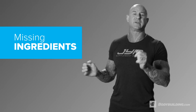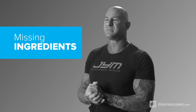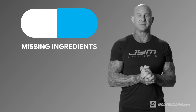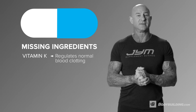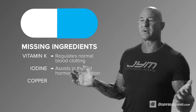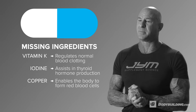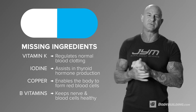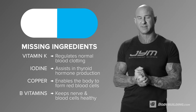Number two is missing ingredients. Many multivitamins actually have critical vitamins and minerals missing from the formula. The first is vitamin K, which is important for numerous functions in the body. Another is iodine, which is critical for thyroid function. Third is copper, which is also important for numerous functions in the body. And the fourth are the B vitamins, which are one of the most critical vitamins for any athlete to take — and most multivitamins are very lacking in them.